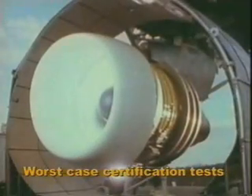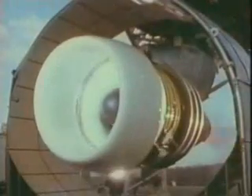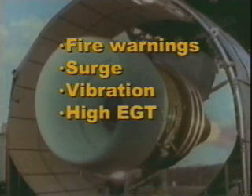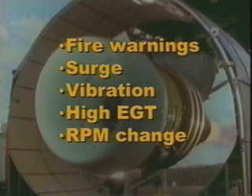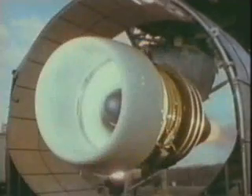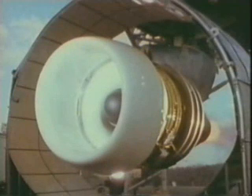In the event of a major internal engine failure resulting in severe engine damage, there may be a variety of symptoms on the flight deck: fire warnings, engine surge, vibration, high EGT, fluctuating RPM, oil system parameters out of limits, and thrust loss. Any one of these symptoms alone could be from a more benign malfunction, but multiple symptoms are a good indication of severe engine damage, and visual inspection by the cabin crew can be very helpful in confirming this.